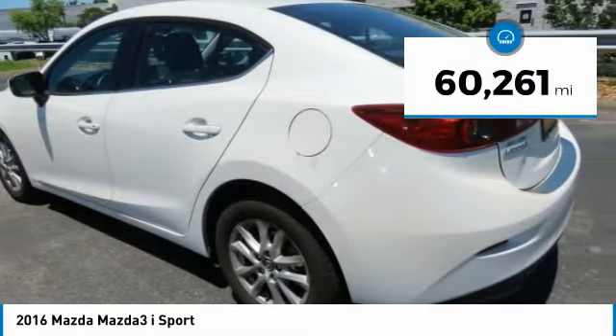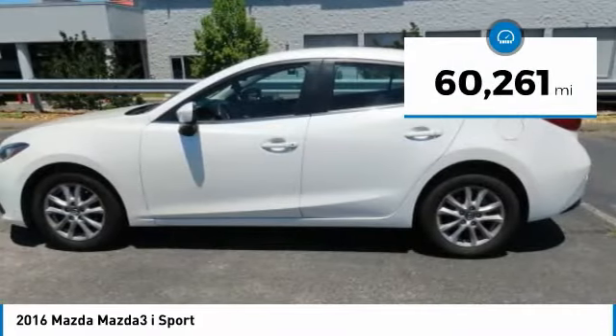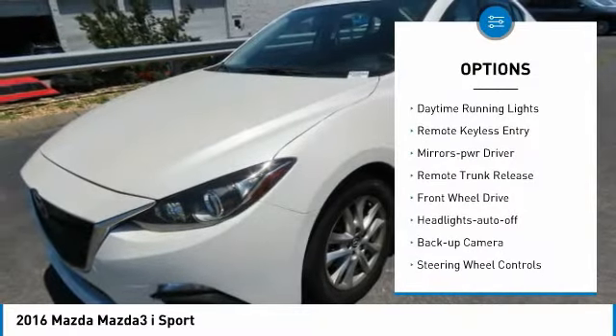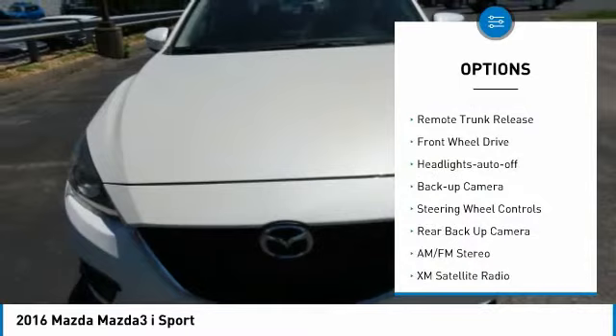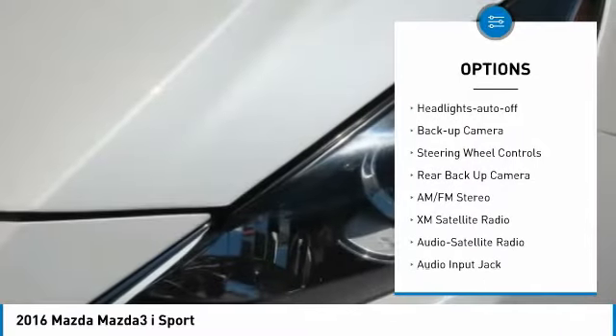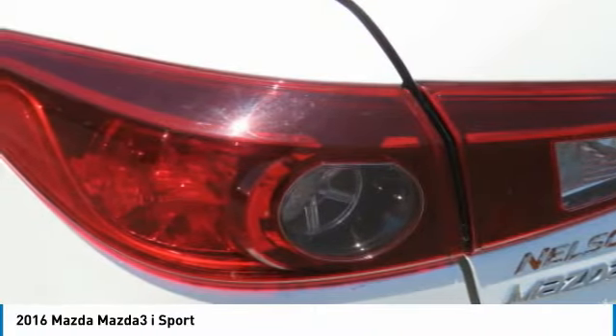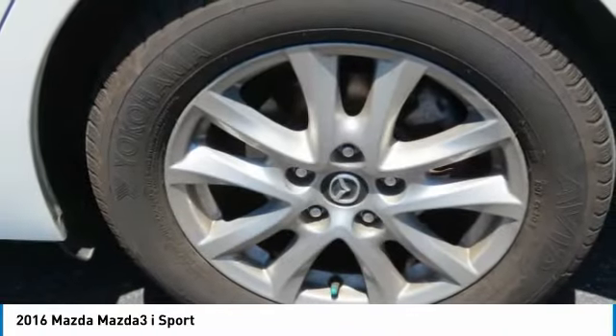This vehicle has less than 65,000 miles. Here are some of this vehicle's great options: power mirrors, traction control, daytime running lights, remote keyless entry, mirror memory, remote trunk release, FWD, headlights auto off, back up camera, and steering wheel controls.